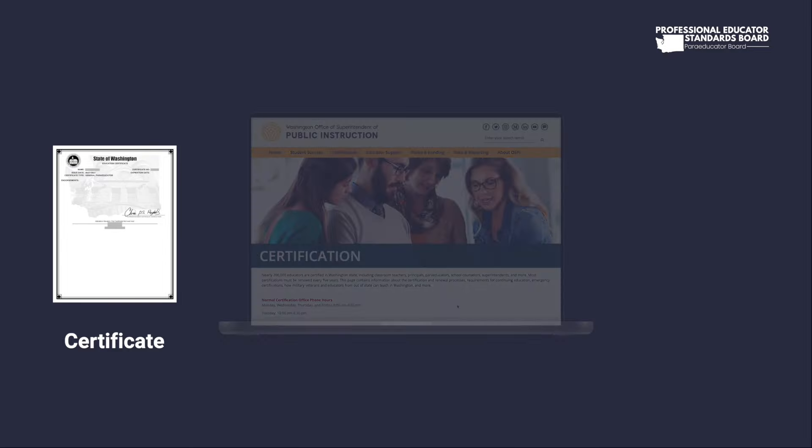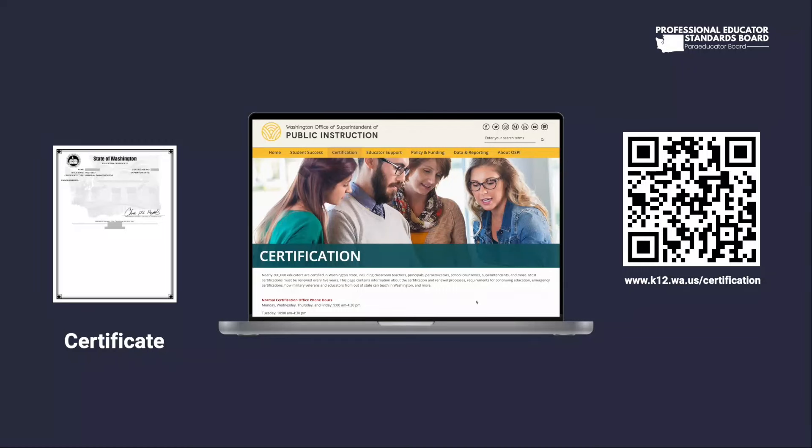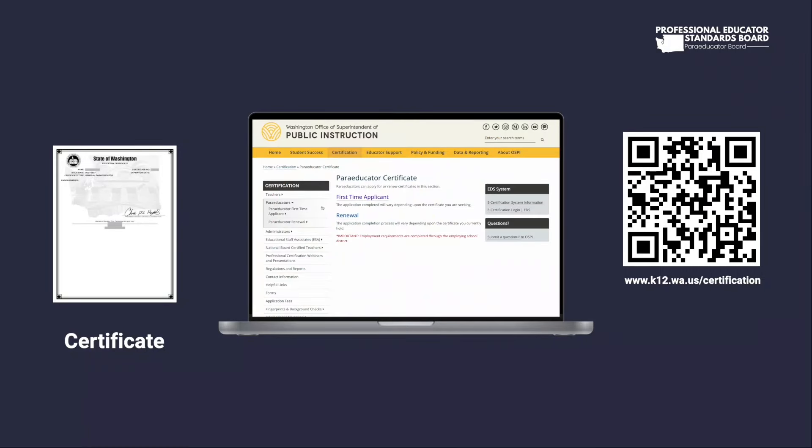What clock hour training do you need for your certificate? To find specific clock hour requirements, visit www.k12.wa.us/certification and view the paraeducators tab. This page will show you the required hours and applications for each specific certificate.